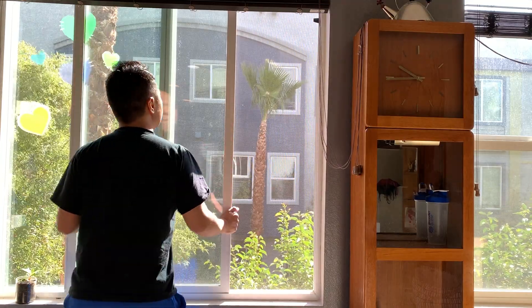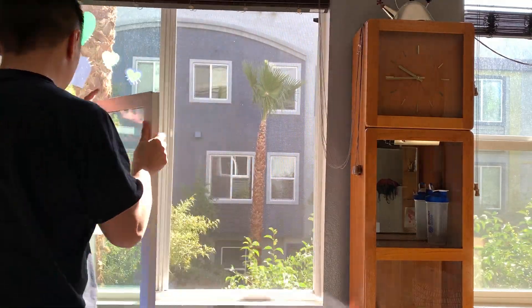Now I can hold the window, lift it up, and pull the bottom out. With the window out, I can clean the outside easily.